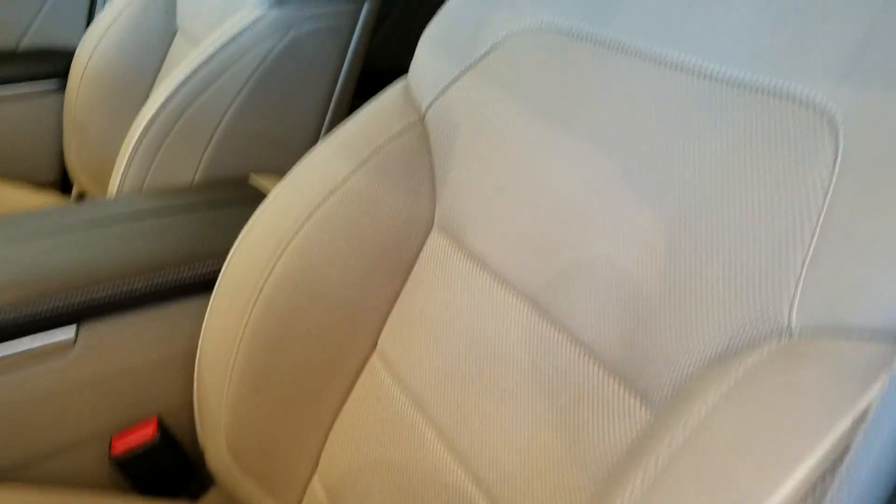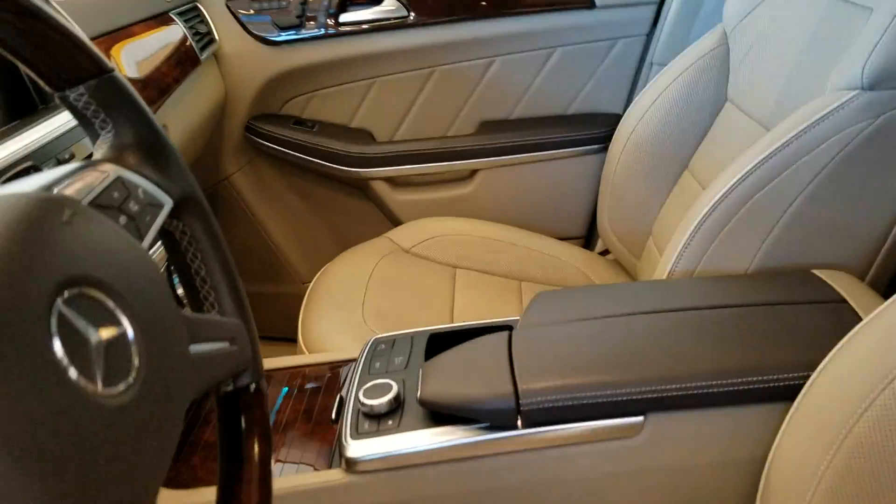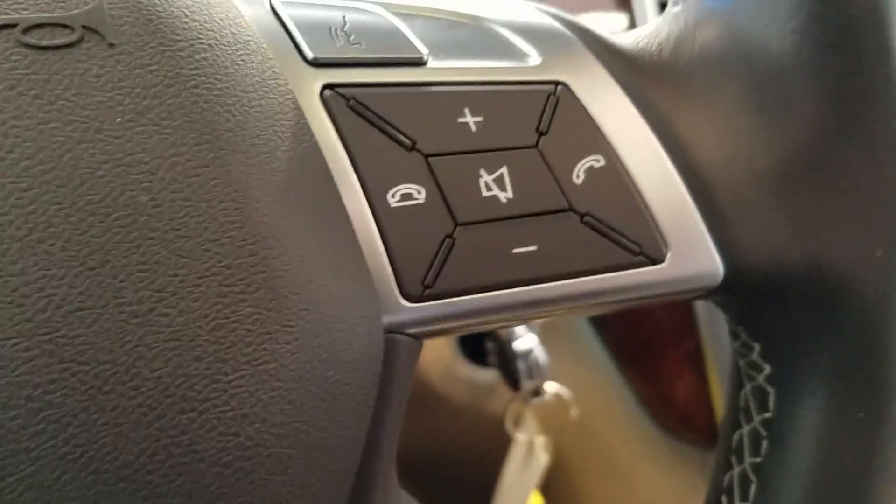I'm glad you have an almond beige interior. Heated and ventilated seats. I'll start her up for you.